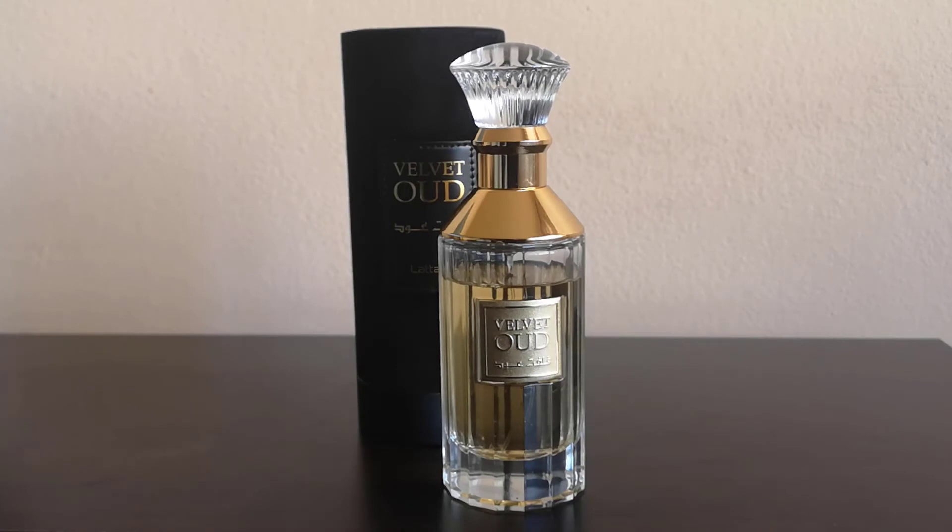We have notes of leather, agarwood or oud, incense, citruses, amber, musk, and cinnamon in this fragrance.